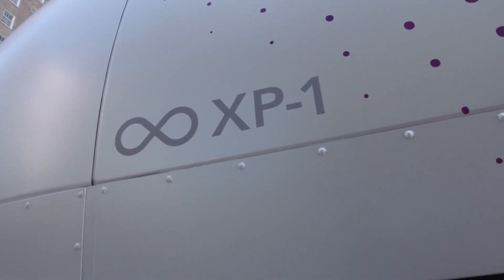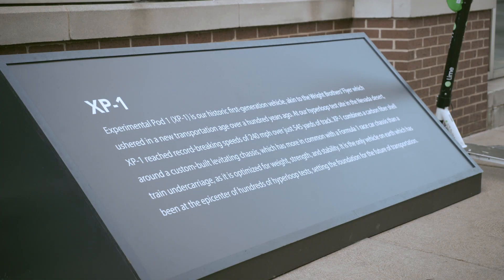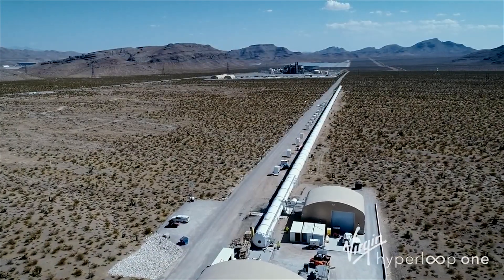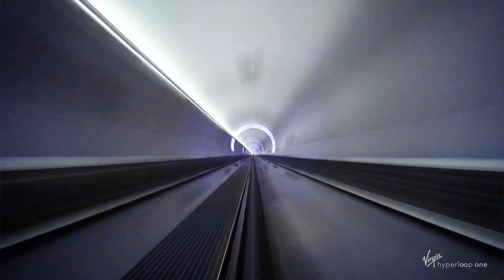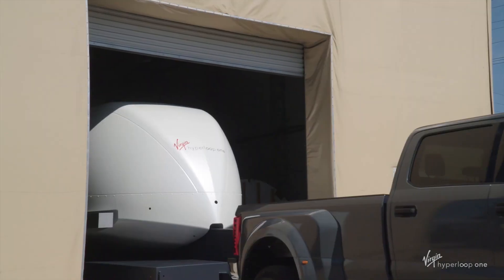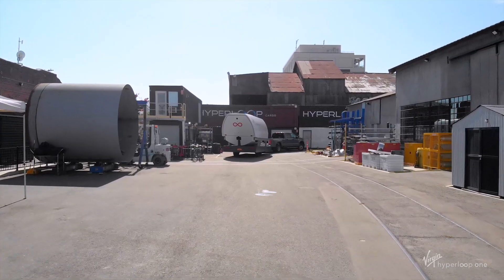XP-1 is a one-of-a-kind Hyperloop pod that made history as the world's first to complete a full system Hyperloop test. This Virgin Hyperloop One pod set the record of 240 miles per hour on just 550 yards of track, and now it's pulled by a truck covering even more ground, hitting the open road.